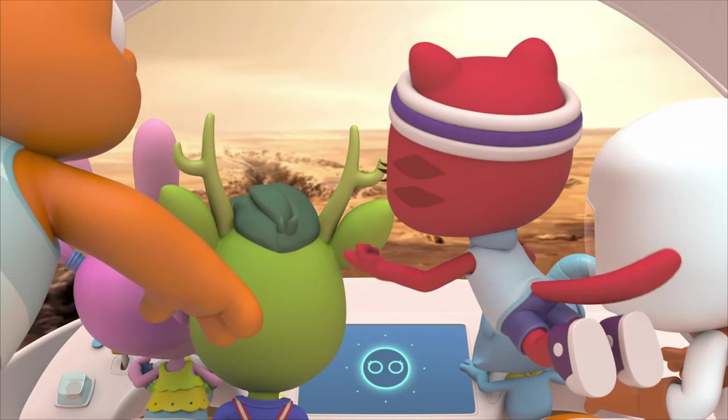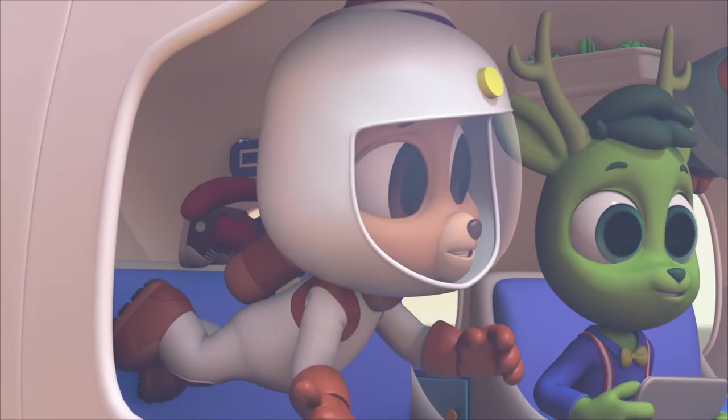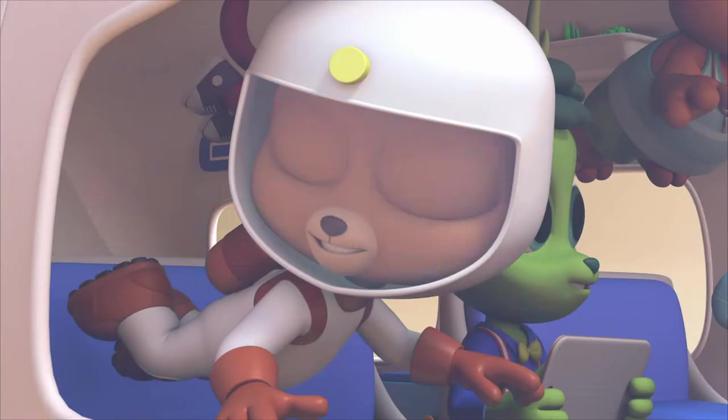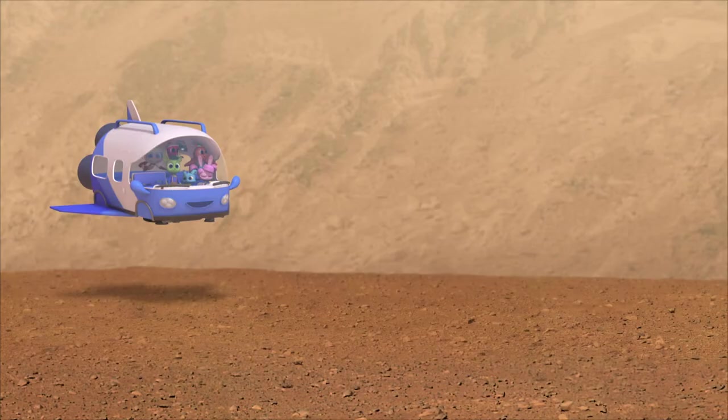So it's just all red rocks and dirt? Pretty much. Let's get down there. Buckle up, Polos — we're landing on Mars!